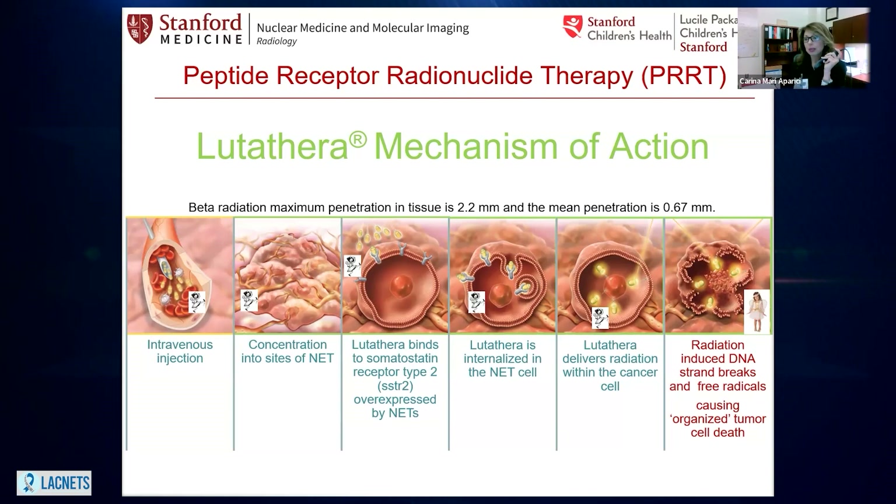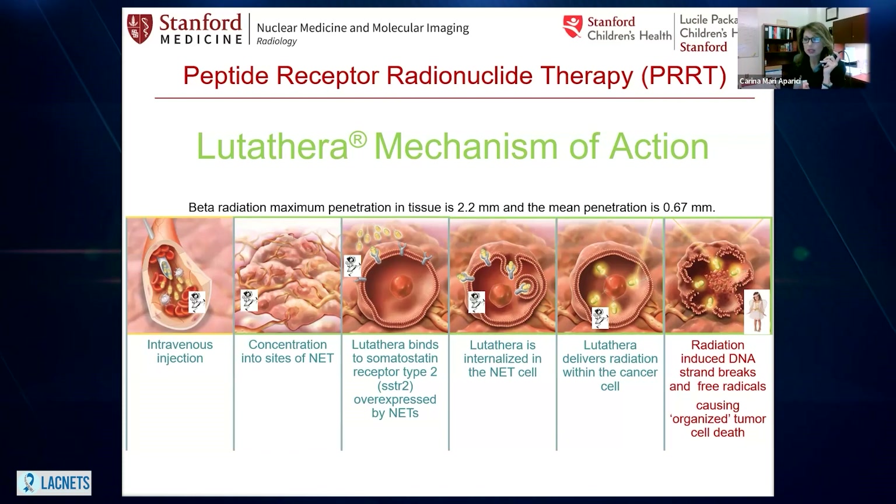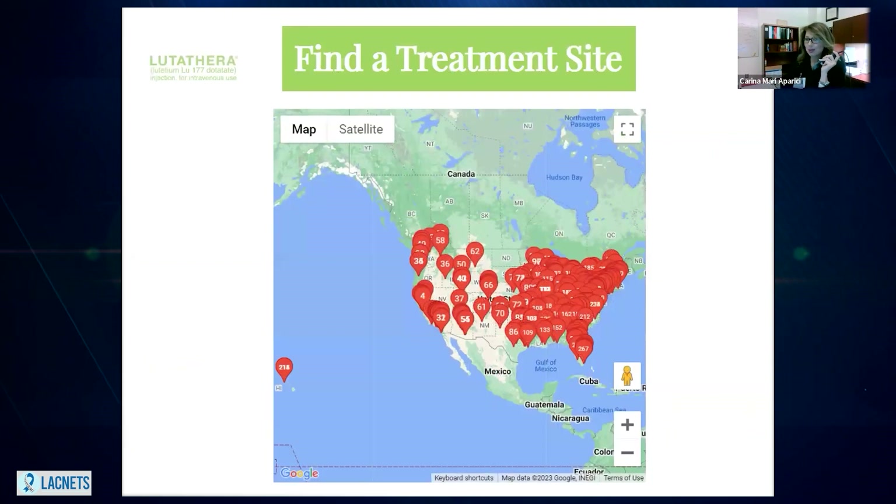Once inside the body in the bloodstream, it's looking at all the cells in the body. The taxi — the peptide — which is a somatostatin analog, is going to look for somatostatin receptors. They are very overexpressed in these malignant neuroendocrine tumors. It's going to attach to the somatostatin receptor, be internalized in the malignant cell, and locked inside. Then it starts emitting all this radiation, affecting this cell and a few layers of cells around it. Lutathera's penetration in tissue is about 0.67 millimeters with a maximum of 2.2 millimeters, and then lutetium-177 will decay and become a stable isotope again.